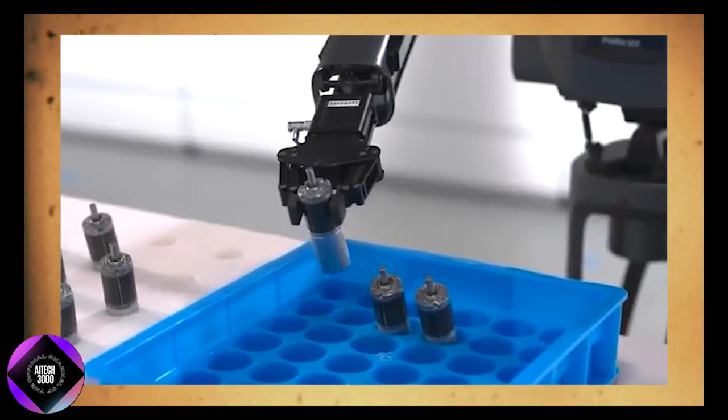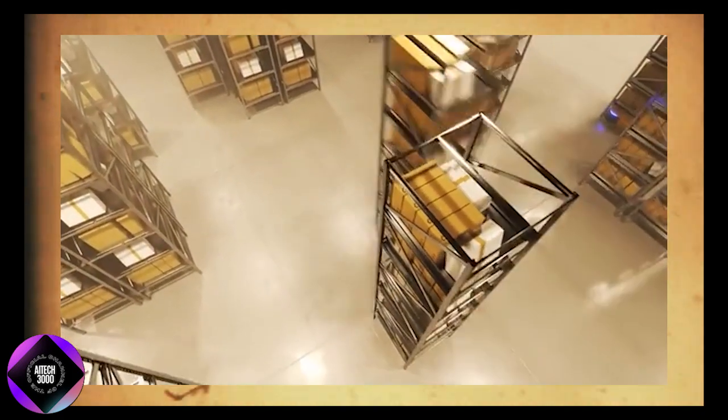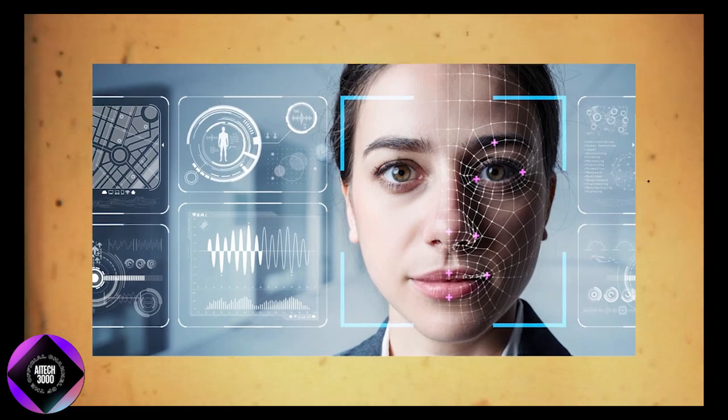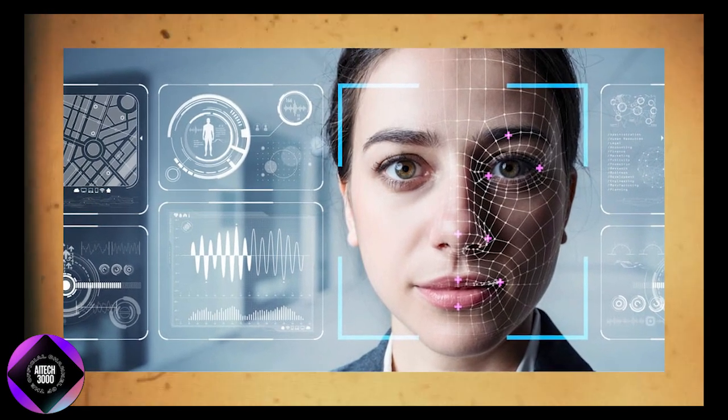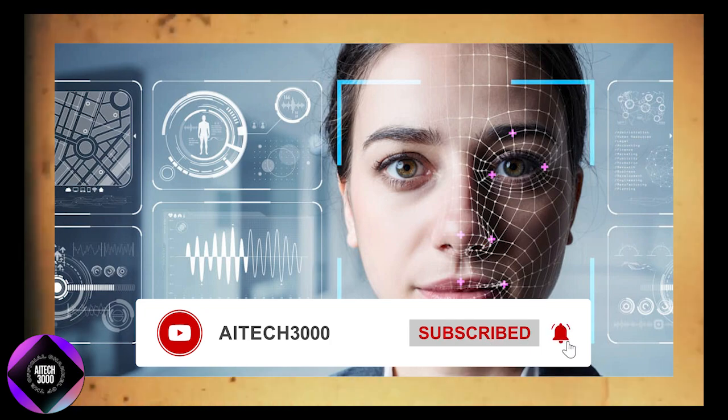With its blend of technical sophistication, real-world practicality, and forward-thinking vision, the Pudu D7 is a robot worth keeping an eye on. If you're interested in exploring more about AI, robotics, and future tech, don't forget to like, subscribe, and leave a comment. Thanks for watching, and I'll see you in the next one.